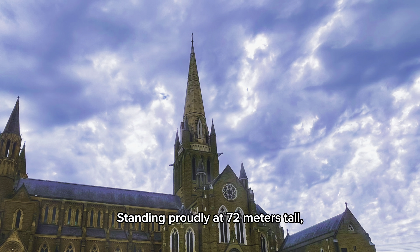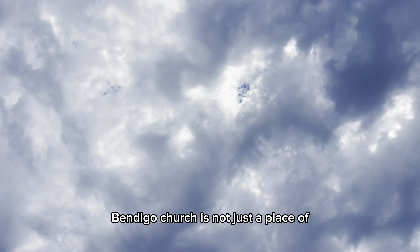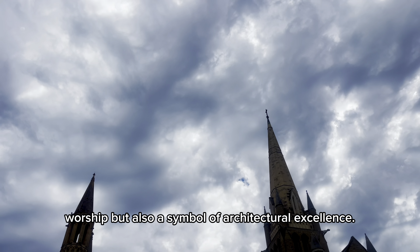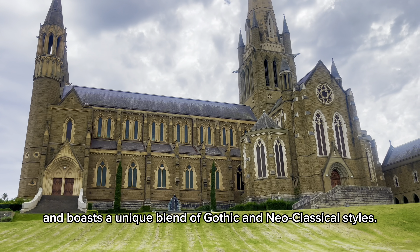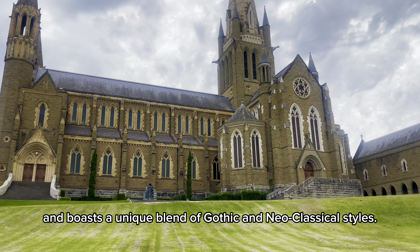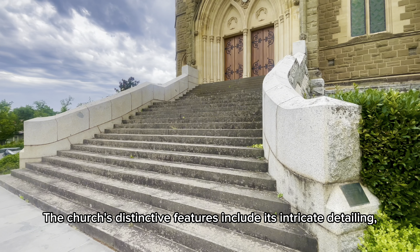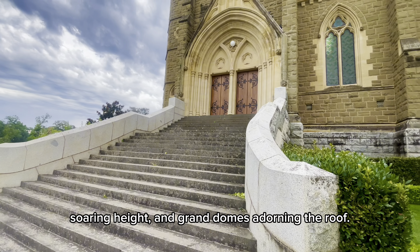Standing proudly at 72 meters tall, Bendigo Church is not just a place of worship but also a symbol of architectural excellence. It was designed by renowned architect Joseph Reed and boasts a unique blend of gothic and neoclassical styles. The church's distinctive features include its intricate detailing, soaring height, and grand domes adorning the roof.